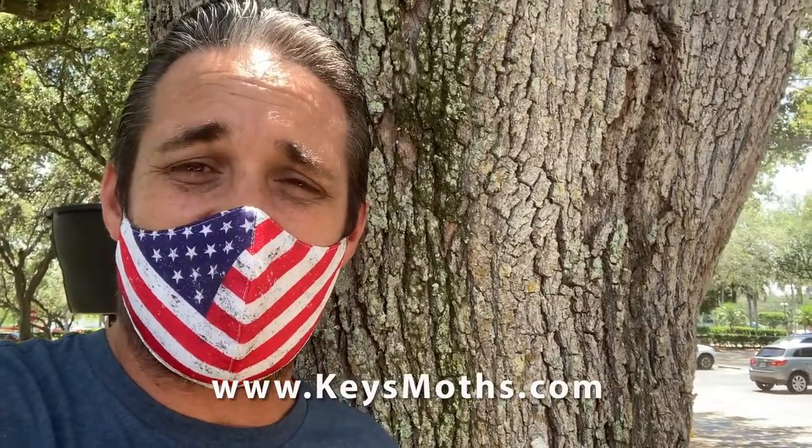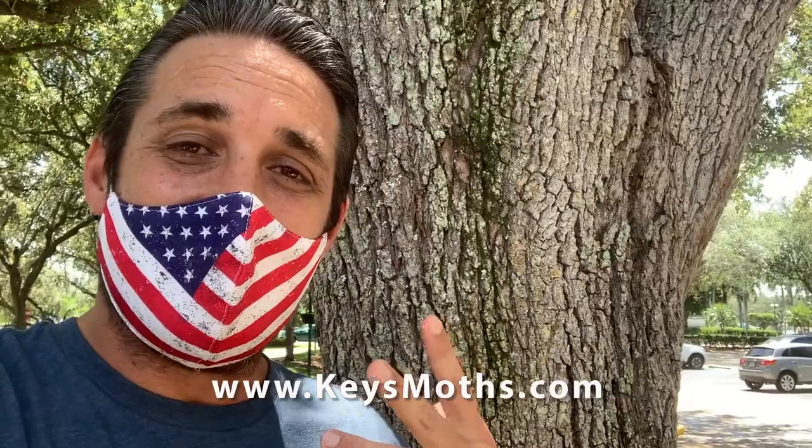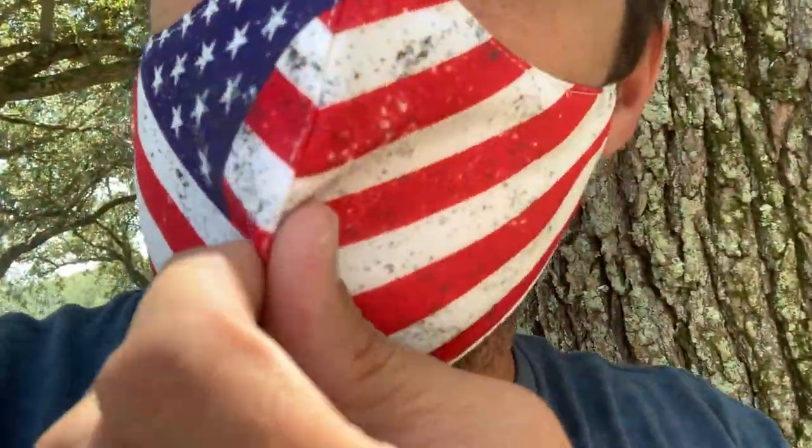Guys, if you like the video, give me a thumbs up. Don't forget to subscribe and share us with your friends. Check out the website, keysmaws.com — we've got 700 species of butterflies and moths from the Florida Keys documented there for you. Sorry if my voice is a little muffled; I'm speaking through this mask. Guys, take care, and let's enjoy South Florida. Take care.